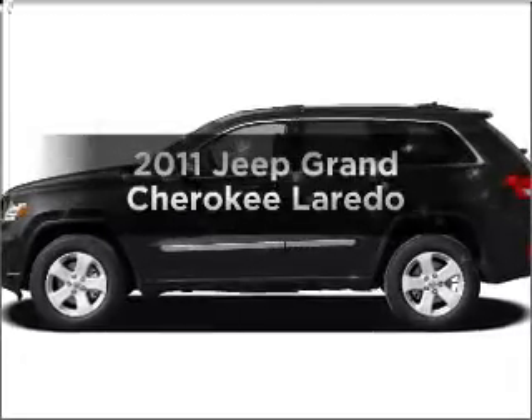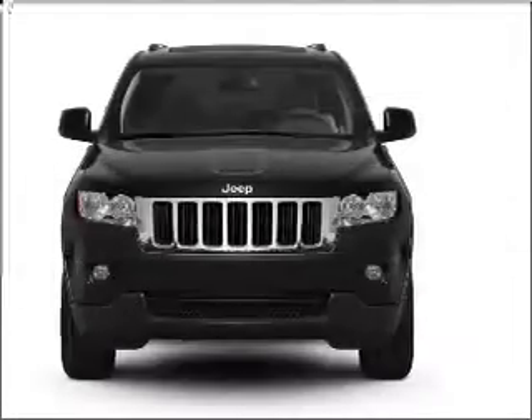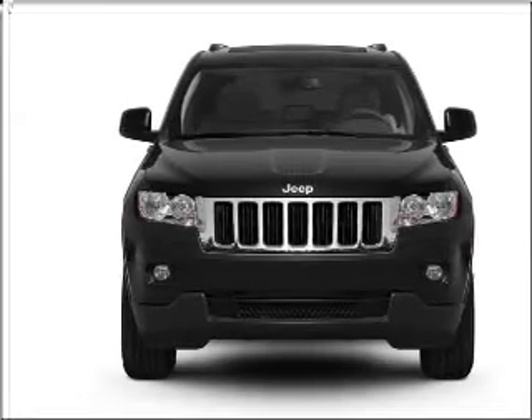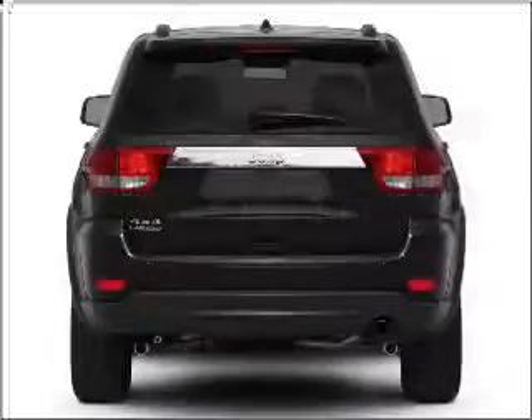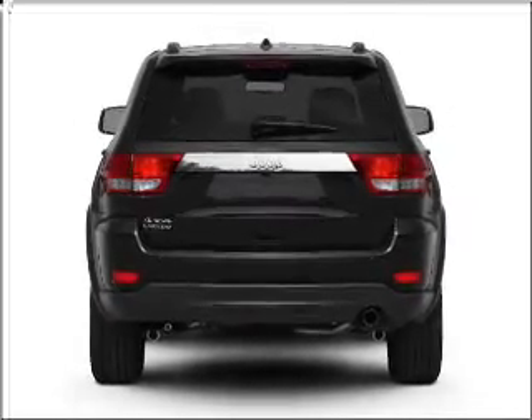Check out this 2011 Jeep Grand Cherokee — this is the set of wheels you've been looking for. With a solid 6-cylinder engine connected to a smooth-shifting 5-speed automatic transmission, stand out from the crowd with premium wheels. The anti-lock braking system will keep you safe on the road.